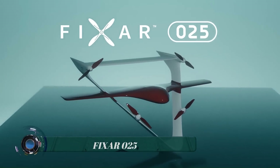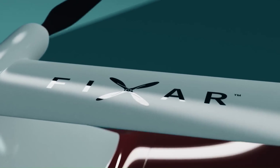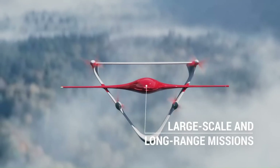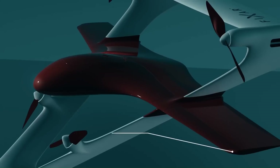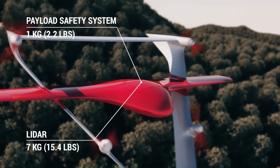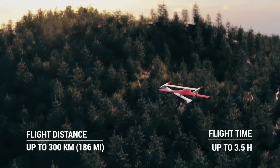The Fixer 025 is an autonomous, fully electric drone designed for large-scale and long-range missions for commercial and industrial applications. It is capable of carrying a payload of up to 10 kg (22 lbs) for a distance of up to 300 km on a single battery charge.